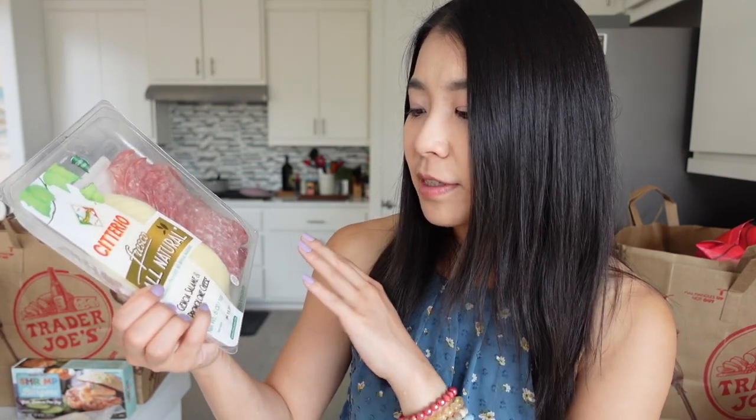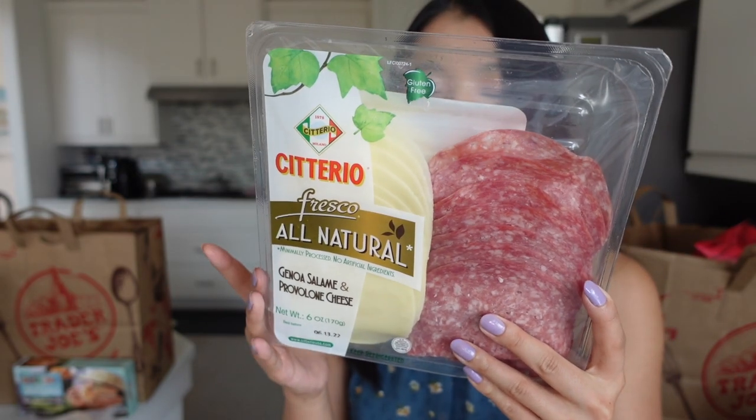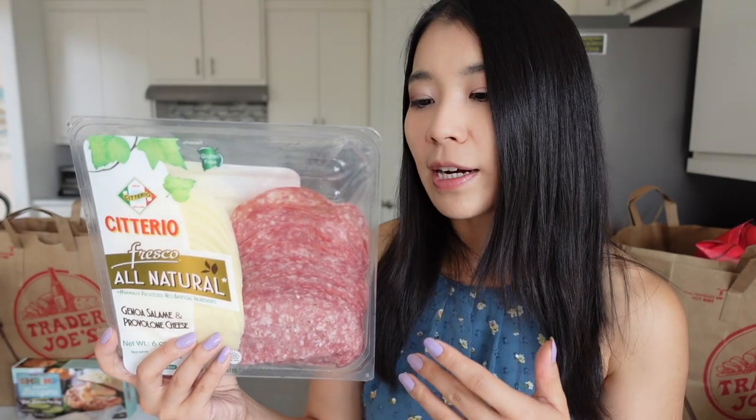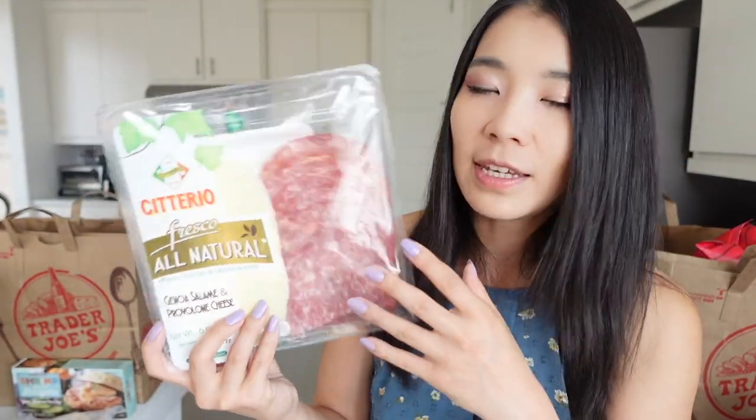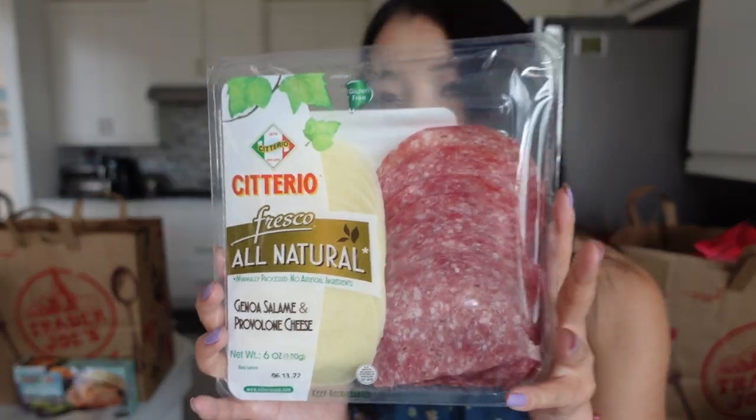These are my husband's favorites. They're not healthy — these are processed meats — but it says minimally processed, no artificial ingredients. This is the cheese and salami platter. He says this platter tastes so much better than the ones you normally get from other grocery stores because the salami is really good, very aged-tasting, and the cheese is really thick and cheesy. But I usually don't eat those things. He really, really likes them and says it's better than other grocery stores, so I trust his judgment — even though it contributed to his high cholesterol.